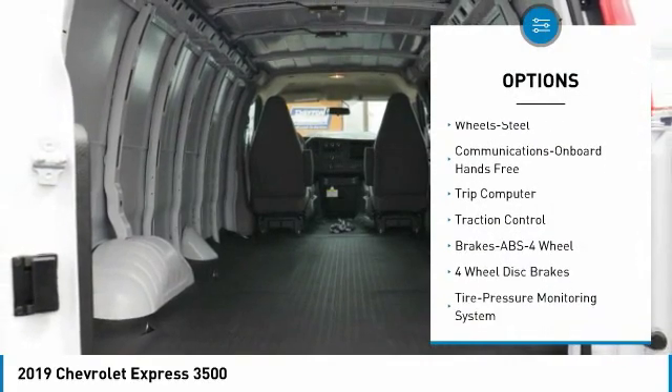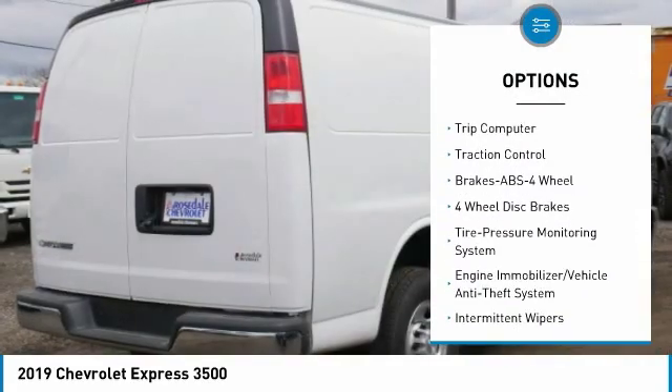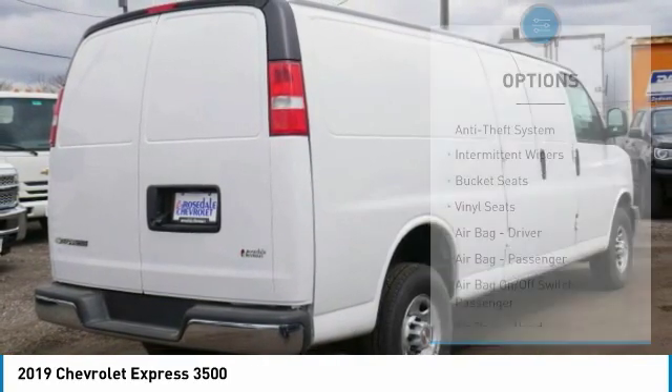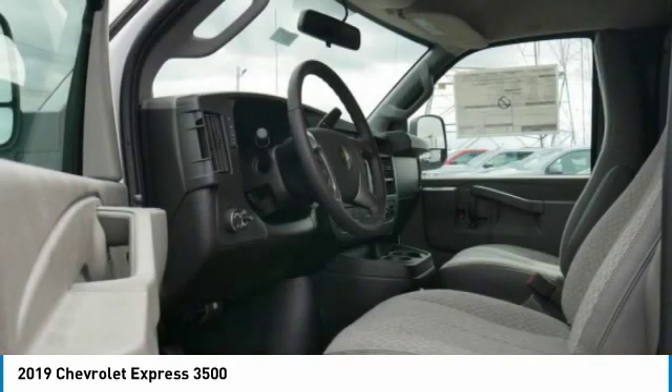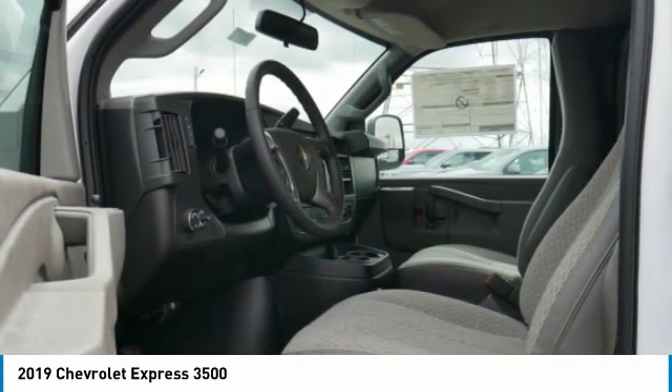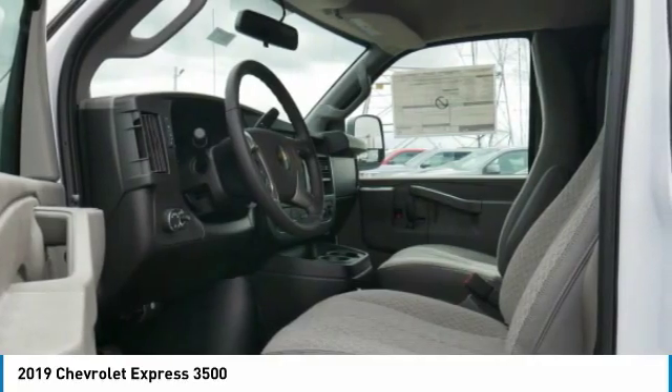Traction control, anti-lock braking system, power steering, hands-free communication, AM-FM stereo radio, bucket seats, power door locks, power windows, MP3 playback stereo. This beauty will even make your house keys jealous.